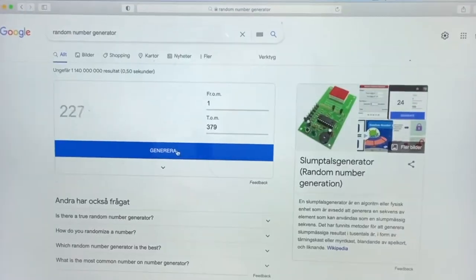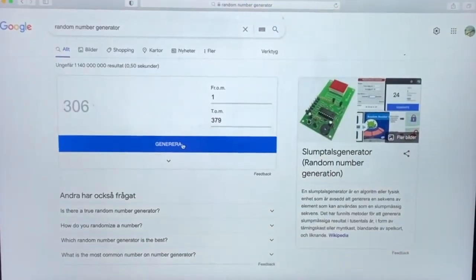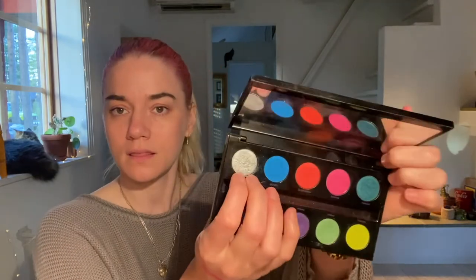The third shade — number 110 — is from the Urban Decay Electric palette, which I have right here. It's the color Revolt. I think it's a silver one — yes, that one. A pretty shade. I know I've liked it before, so that will be fun to use. It's more like a glitter topper though; it's not that opaque as a silver — more like a sheen, which is nice. I am happy with that one.